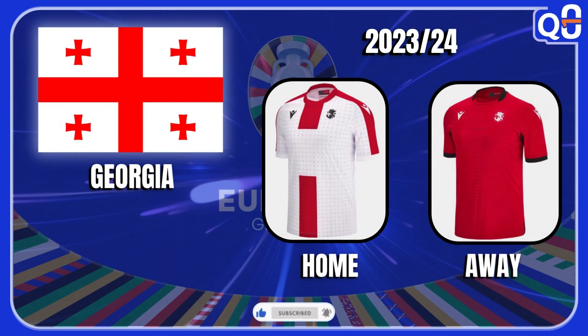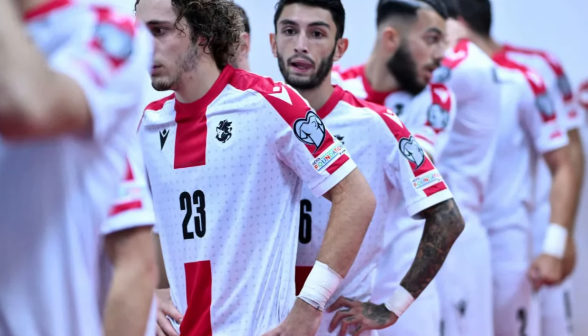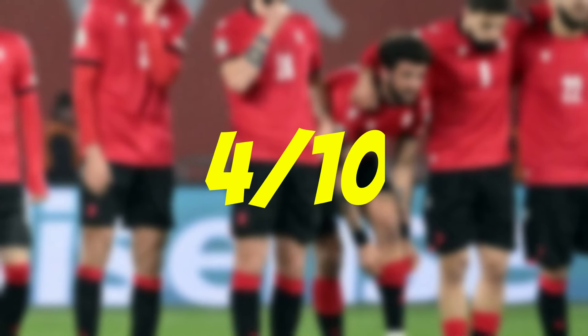Georgia — just like Albania, it seems pretty unlikely that they will have a brand new kit for the Euros. These are their 2023 kits and they probably have a sentimental value for them now because they made history with them. They are pretty simplistic jerseys and I'm giving it a 4 out of 10.